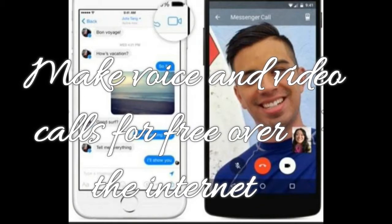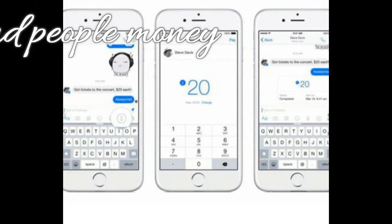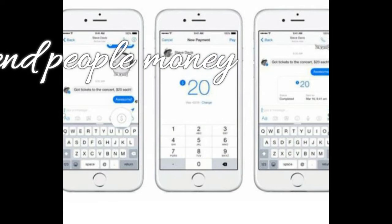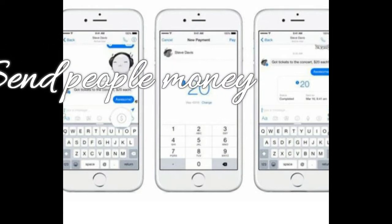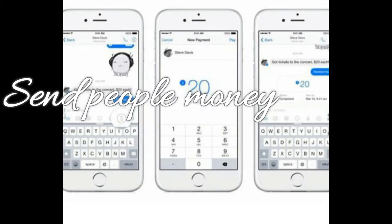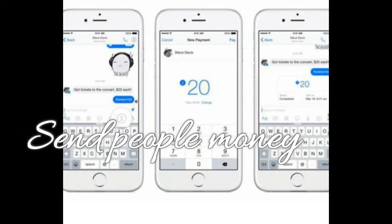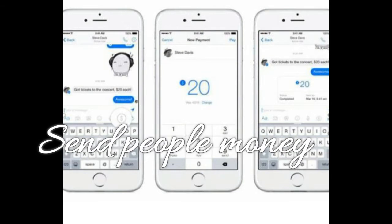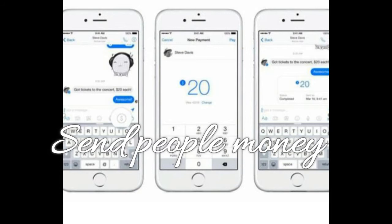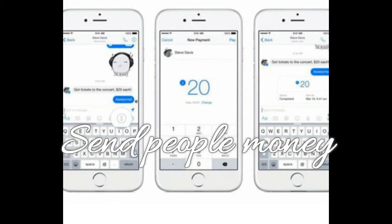Feature 3: Send people money. Facebook lets you transfer money from your bank account to anyone on Messenger. It's easy to set up — tap the little icon with three dots next to the thumb icon, then tap Payments. Enter the amount you want to send and add your Visa or MasterCard debit card. Each transaction can take up to a few business days depending on your bank, but Facebook doesn't charge any fee for the service.